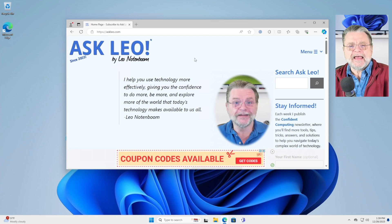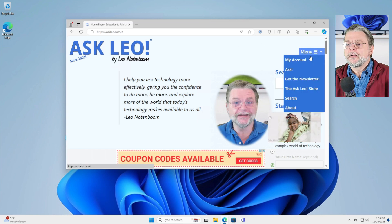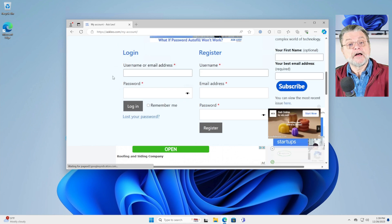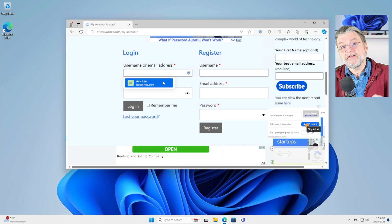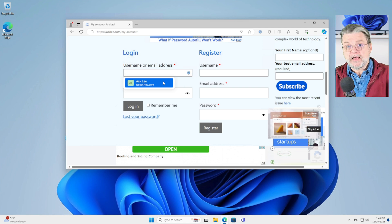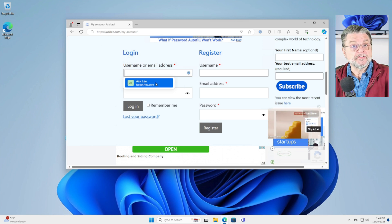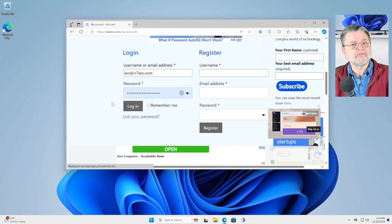So let's take a look at what this might look like in practice. Over here I'm in askleo.com, taking a look at the site, and let's say I want to log in. I'll go to my account page, and down here is the login field. You'll notice nothing's been filled in. If I click in it, all of a sudden I get my 1Password icon and it makes a suggestion. That implies that indeed this is askleo.com — you can double check that in the address bar — and these are my credentials from a previous visit. If I click on it, they get pasted in and I can sign in. That's the system working as you might expect.